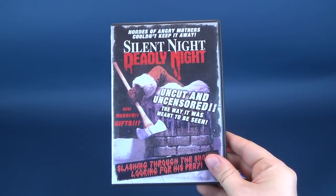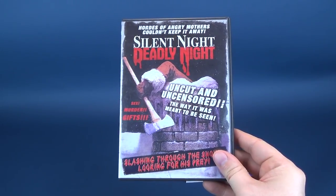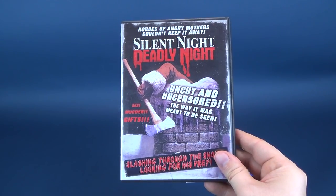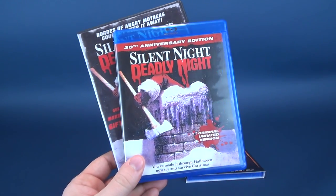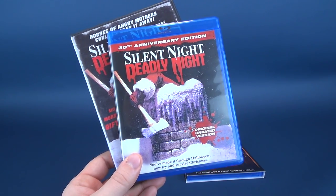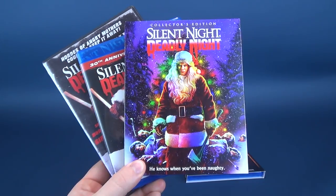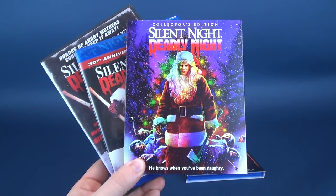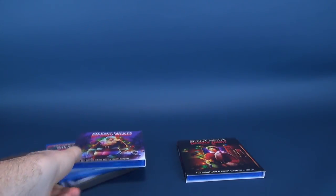For the longest time, Silent Night, Deadly Night has been available in multiple releases. This is one of the earliest releases — there actually was a release prior to this as well. It has gotten several releases over the years. We also got ourselves the Silent Night, Deadly Night 30th Anniversary Edition, before finally Shout Factory slash Scream Factory offered up a delectable, delicious gift — the original release on Collector's Blu-ray.